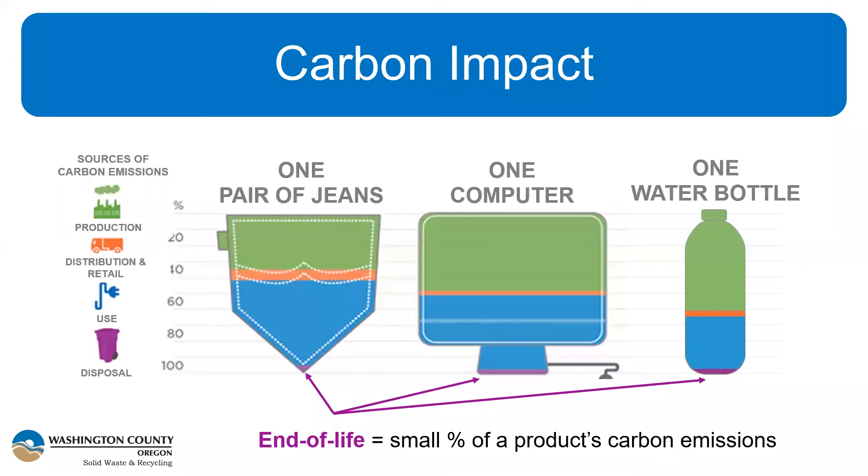To think about this concept, let's look at some examples. For all materials consumed in Oregon, disposal or end-of-life represents only about 1.5% of the carbon emissions. Looking at an example piece of clothing, a common electronic device, and something from your mixed recycling, you can see how small the purple portion representing disposal is compared to production and use in blue and green. It's not just about what you do with the product when you're done with it — we really need to consider the whole life cycle.